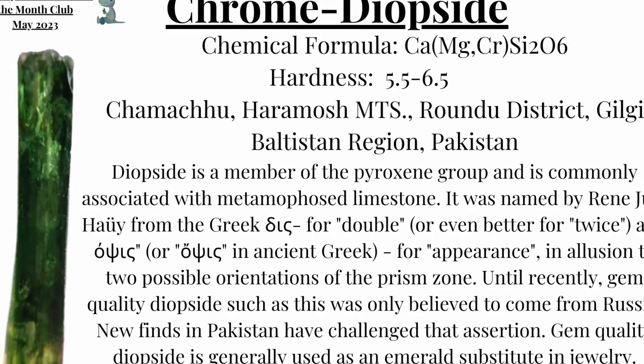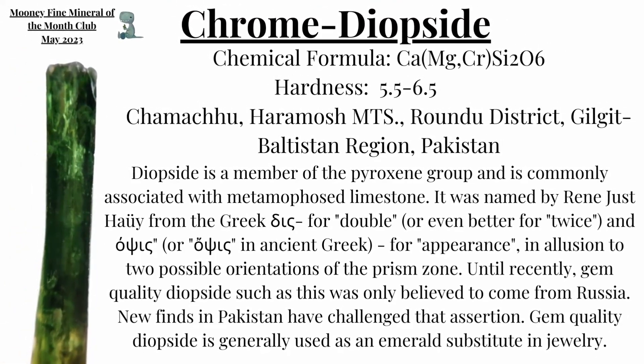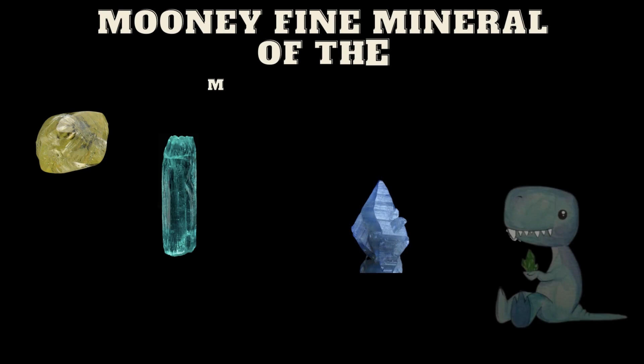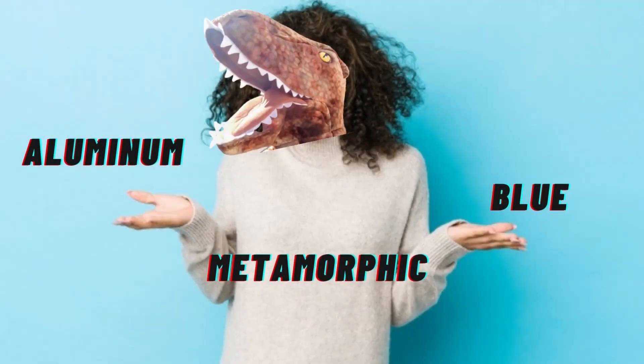I'm very excited for this particular month's Moony Fine Mineral of the Month Club. Recipients will receive not one, not two, but three examples of this particular mineral, and one of them is something that people have been practically begging me for. Your third and final hint for this month is that its name is derived from the color blue. Aluminum, metamorphic, and blue — take a moment right now to toss me your guess in the comments below.